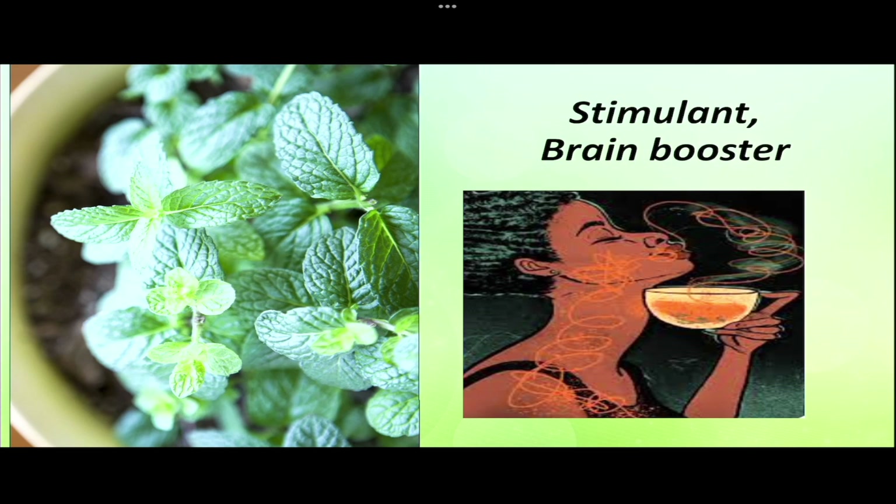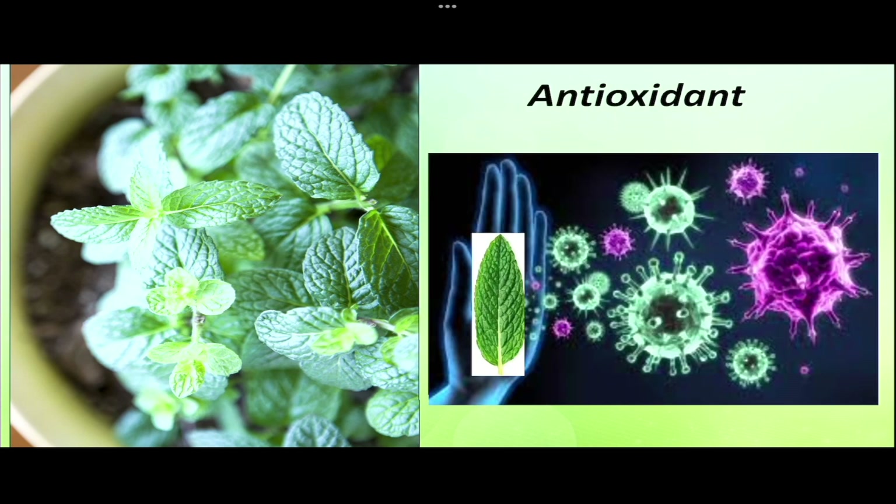The smell of mint beats stress and rejuvenates the mind. Consuming mint is also a brain tonic, increasing memory power, mental alertness, and sharpness. It is a source of vitamin A, vitamin B complex, vitamin C, and various minerals.